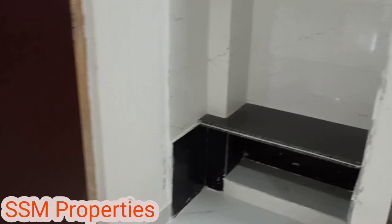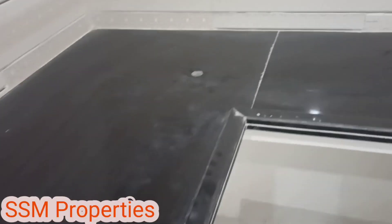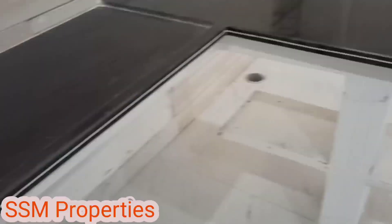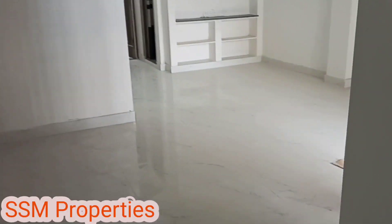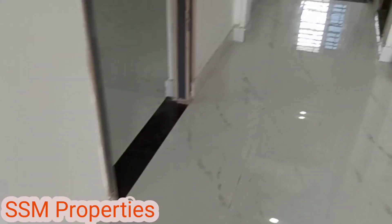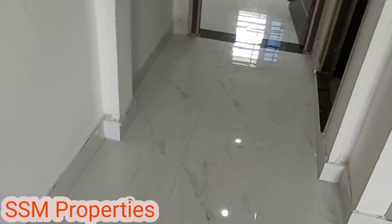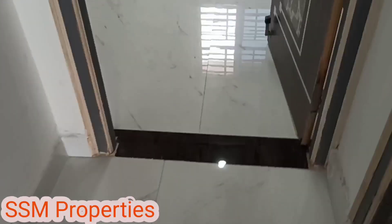It has a 2BHK. We have a door here. This is the north facing kitchen. This is the master bedroom.